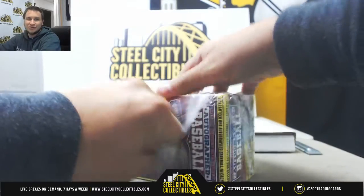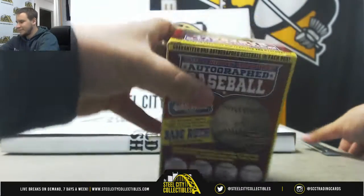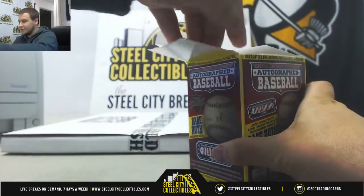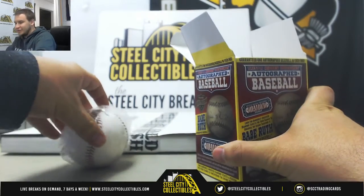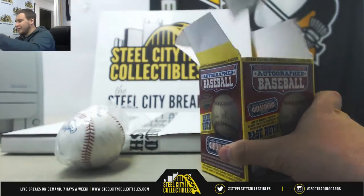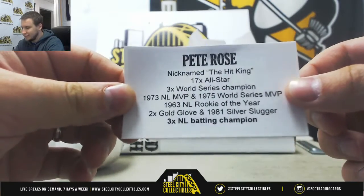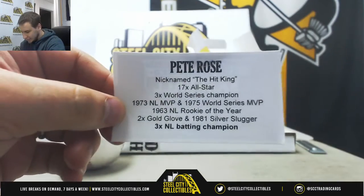Number two is going to be what some people argue should be a Hall of Famer — Pete Rose, 17-time All-Star, three-time NL batting champ.